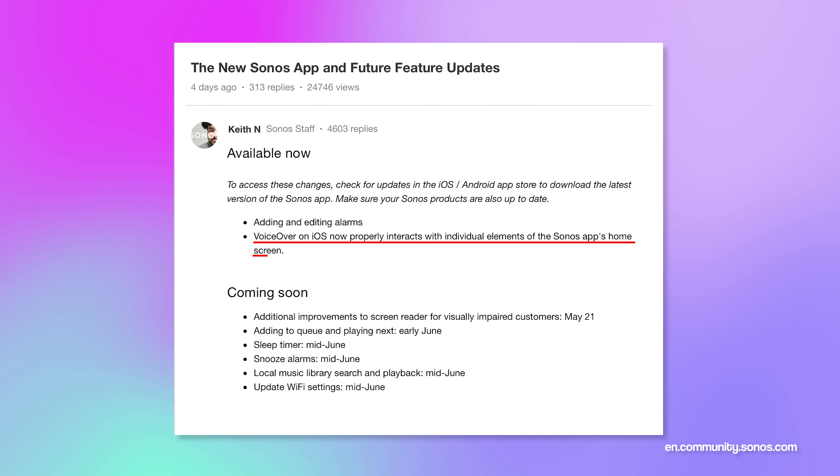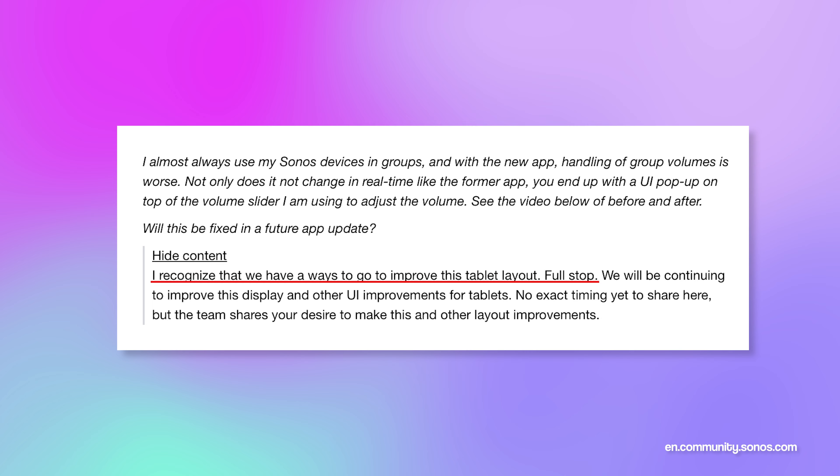They have also fixed VoiceOver on iOS so you can interact with individual elements of the Sonos app's home screen, and additional improvements to the screen reader for visually impaired customers will be coming on the 21st of May. For tablet users, Sonos have acknowledged that they have a ways to go to improve the tablet layout, with no specific timings yet, but they will be improving the display and UI.